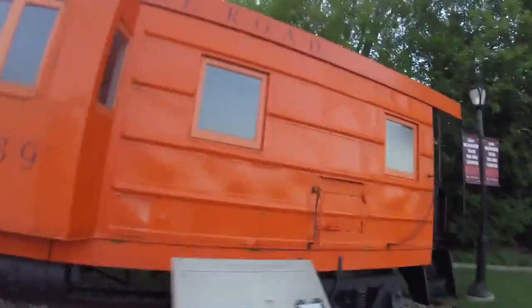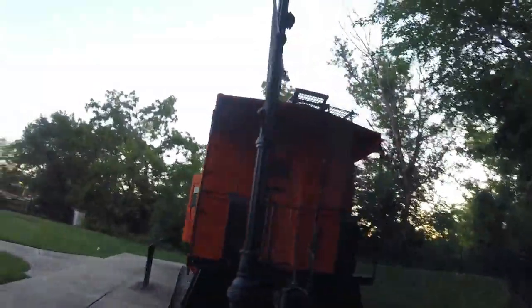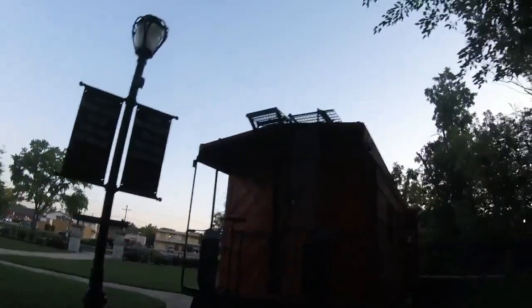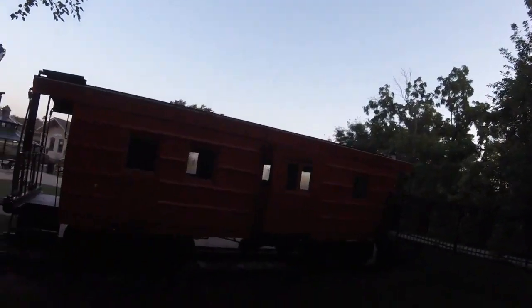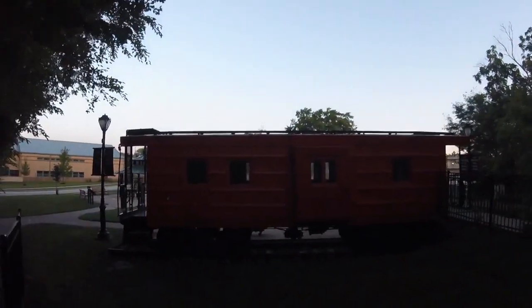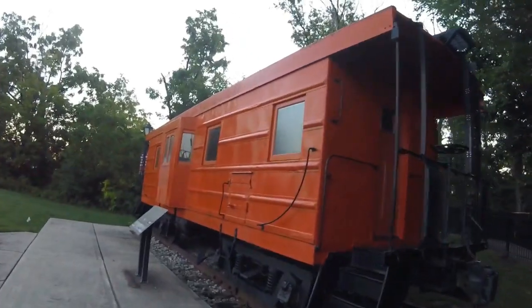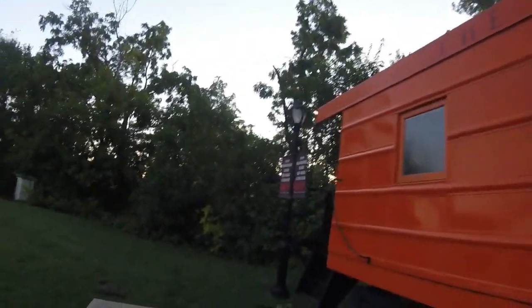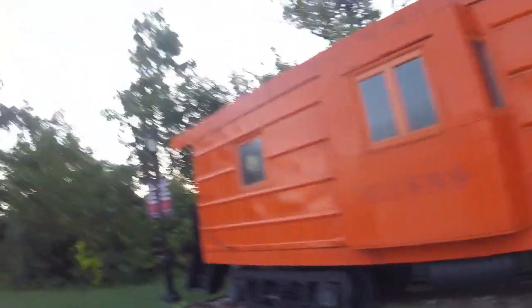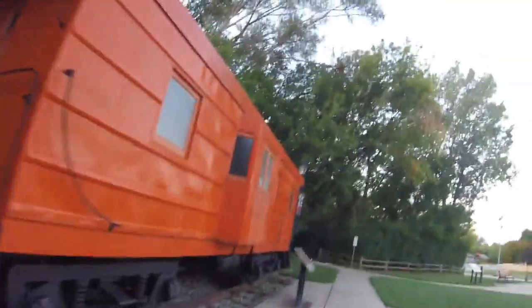Then it was retired and it sat in someone's backyard at a home in Itasca, Illinois, for many years. Then in 2013, the previous owner gave it to the city and to the museum. It was put in this spot just adjacent to the Itasca Historical Depot Museum and was transferred by a semi-truck. When it arrived, it was restored back to its original look, both inside and outside. You can even walk inside the caboose and check out the interior as well.